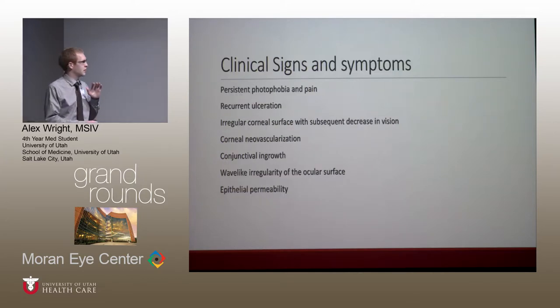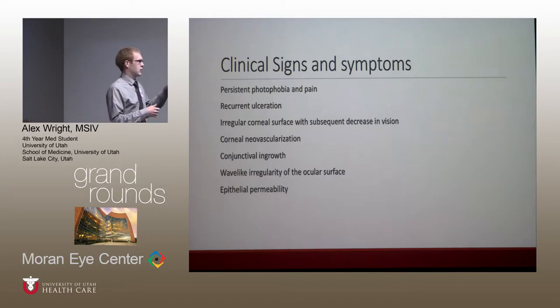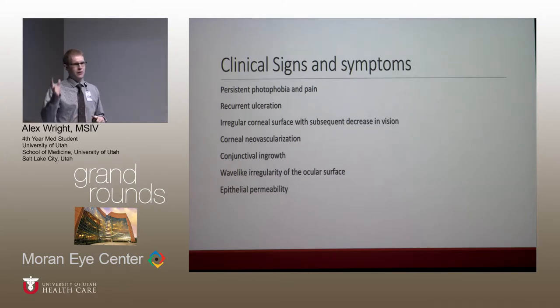Moving to clinical signs and symptoms: there's obviously pain, tearing, photophobia, corneal neovascularization. Conjunctival ingrowth is considered the most reliable clinical sign of disease. With topical fluorescein, you can also see a wave-like irregularity in a vortex pattern on the cornea, and increased permeability — similar to the loss of those tight junctions — allowing the stromal body to be seen more.